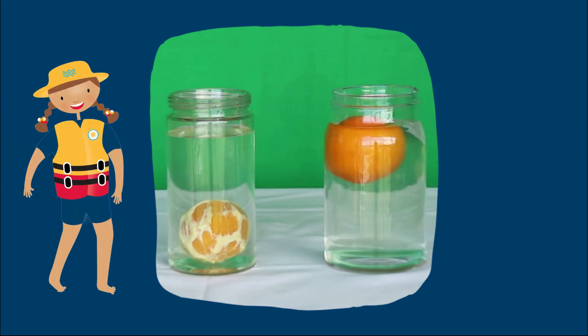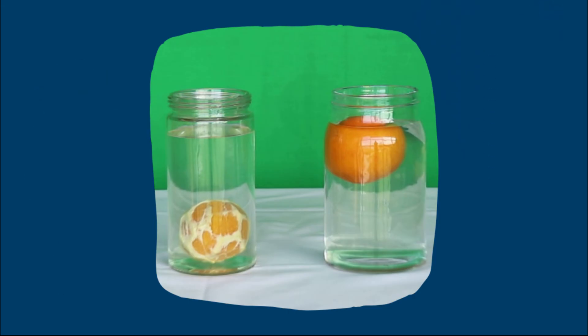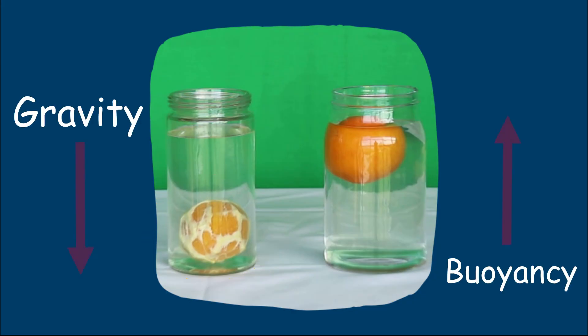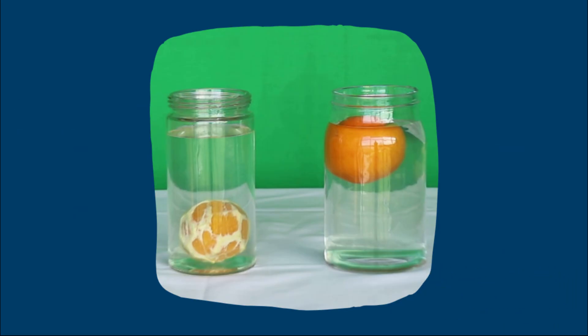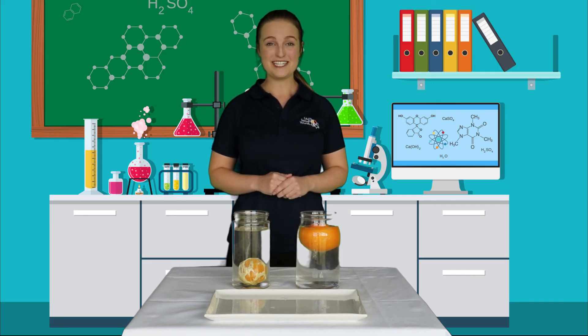Just like a lifejacket, the peel is filled with pockets of air that allow the orange to be less dense and therefore float. When the peel is removed, the orange cannot displace enough water and the gravitational force becomes stronger than the force of buoyancy — the peeled orange becomes more dense and sinks. How does this demonstrate the way lifejackets work? Can you explain what happened in this experiment and come up with a conclusion based on the results?